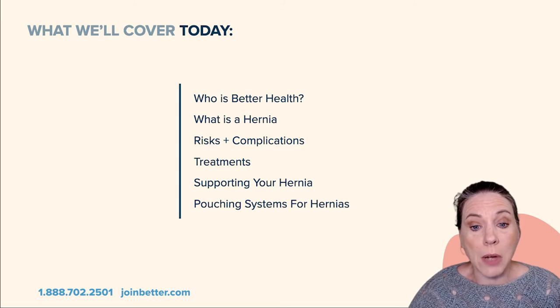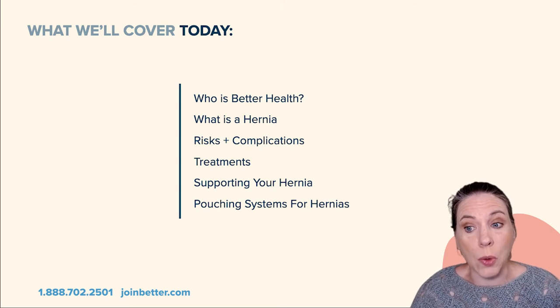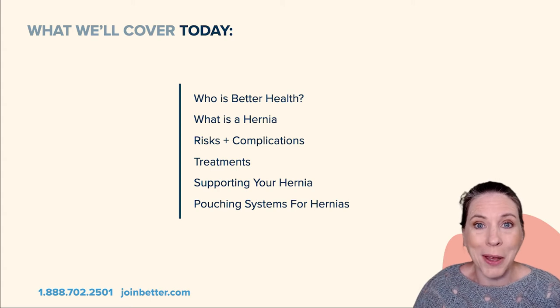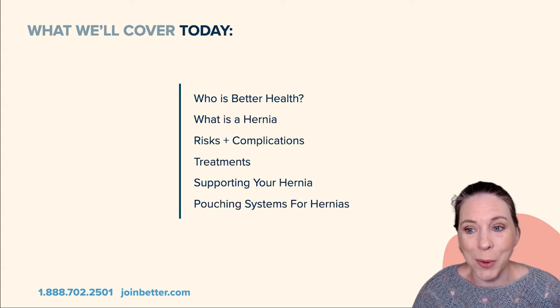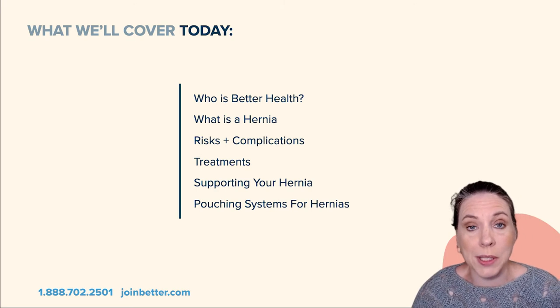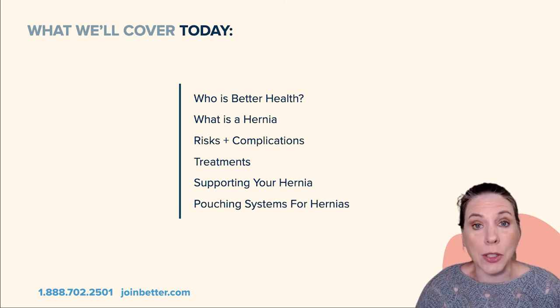I'll also deep dive into the risks and complications, the things that might make your hernia worse or better, and ways to find the most successful pouching system to work with your hernia.